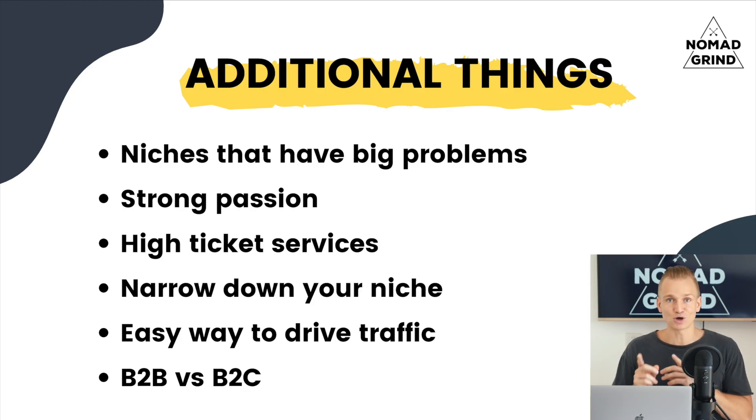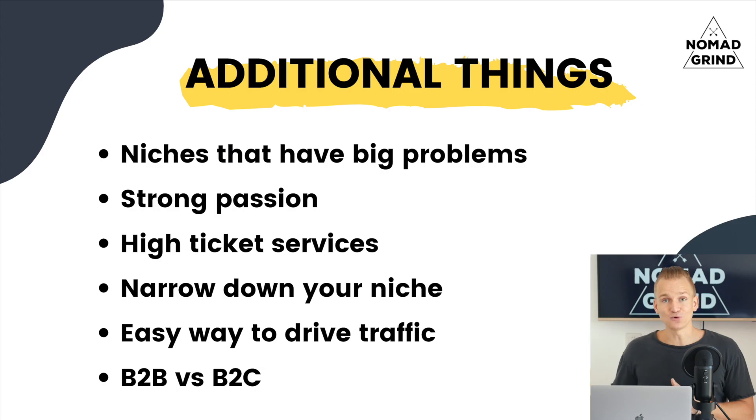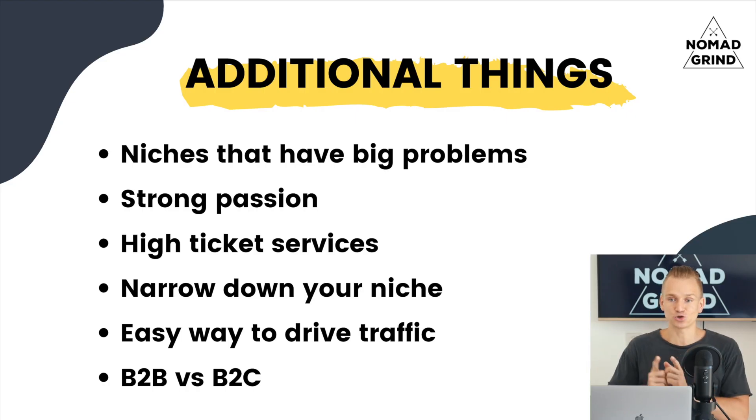There are some additional things worth mentioning that can help you when choosing a niche. First, try to find a niche that has a lot of big problems you can potentially solve with your drop servicing services — that makes it a lot easier to sell. Also, you want people in the niche to have very strong passion and interest about it. On top of that, if you can find a niche where people spend a lot of money, you can sell your services at a higher price tag.